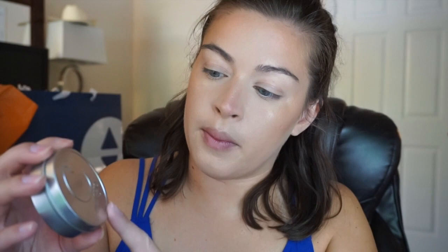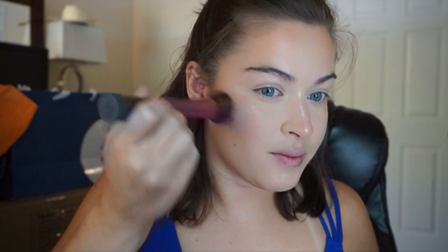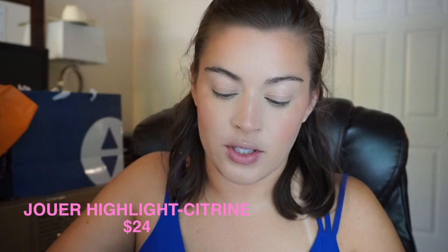For my blush today, I'm going to be using this one from Cargo Cosmetics — it's the Water Resistant Blush in Los Cabos. It's very peachy, super peachy, which I think is going to work really well with the eyeshadow palette we're going to use today. For the second layer of highlight, I'm going to be using Jouer's Powder Highlighter in Citrine, which is like a golden, really beautiful highlighter. I just wish they didn't shatter so much — I keep it in a drawer but it shatters everywhere. That's offensive.